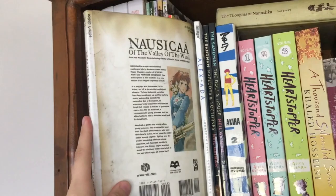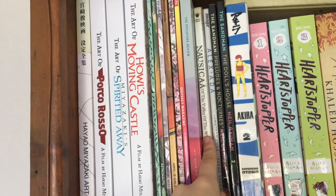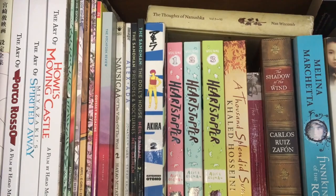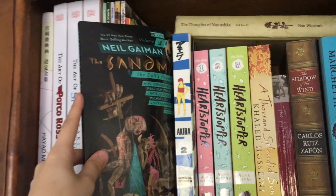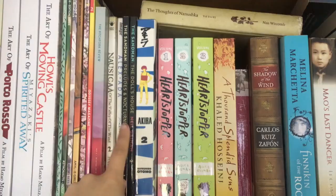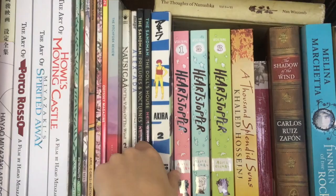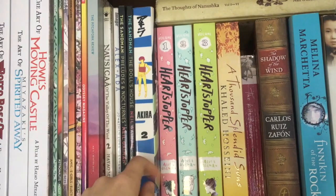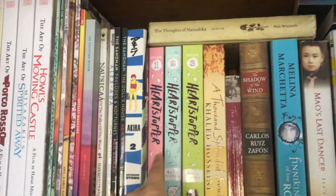Next, we have some graphic novels and manga. We have a Nausicaä of the Valley of the Wind manga, volume two. I picked it up for really cheap and need to get volume one and actually read them. I also have Alex and Ada, which I don't think is a very good graphic novel and I do not recommend. We then have some Sandman by Neil Gaiman — I already really love these books and I'm very excited to read the rest of them. I recently finished volume two. Next, we have an interesting one — Akira, volume two. I picked this up cheap at a book sale, but this is only number two and I need to buy number one.